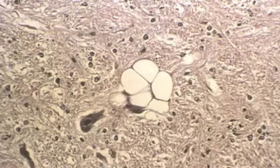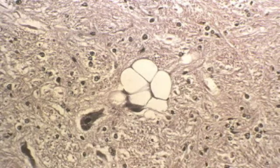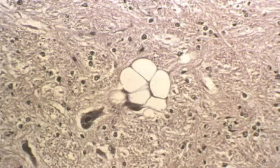Instead of working like they're supposed to, the molecules clump together in the nervous system tissue along the spinal column and in the nerve endings. This forms holes in the brain and causes the brain tissue to look like a sponge under a microscope, hence the name bovine spongiform encephalopathy.